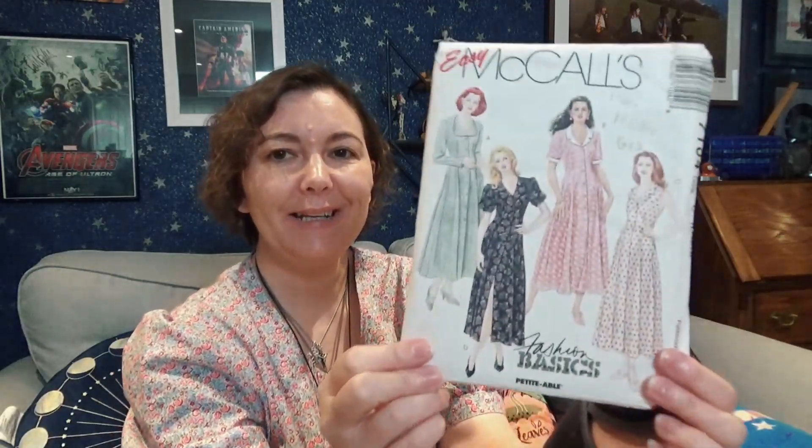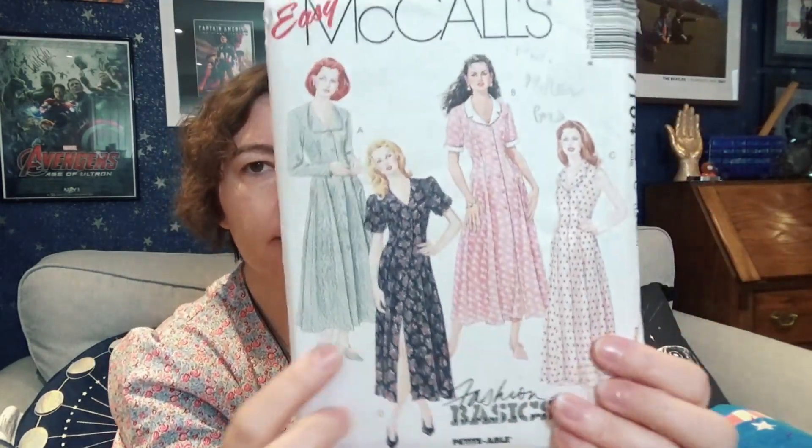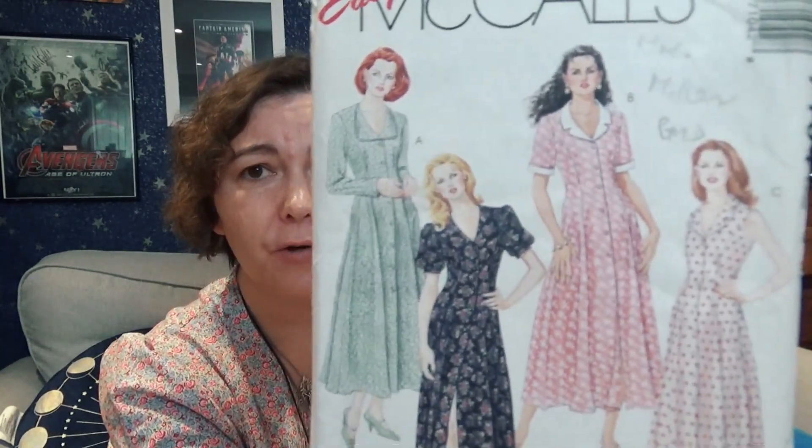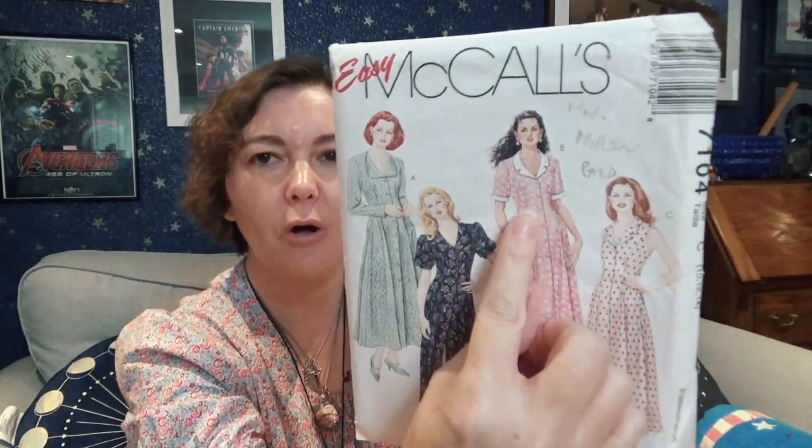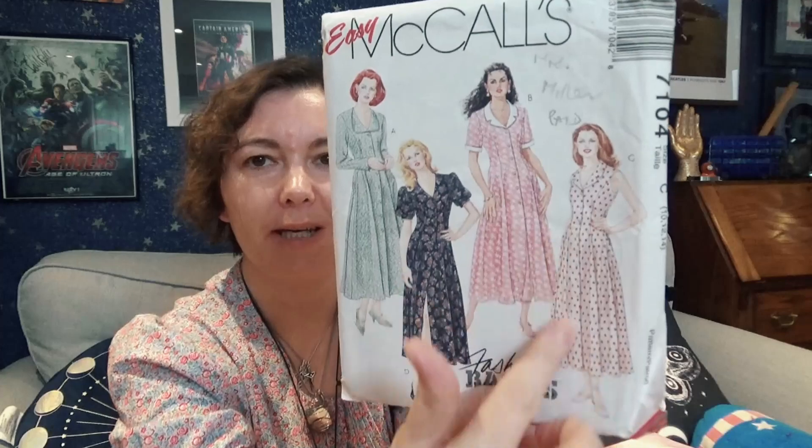The next one is a 1980s pattern — Easy McCall's 7104. There are four different dresses you can make, and oh, don't they look so beautiful! That is just so me. I love 80s dresses, I love the little collar and cuffs — I am just so excited to try and make that one.